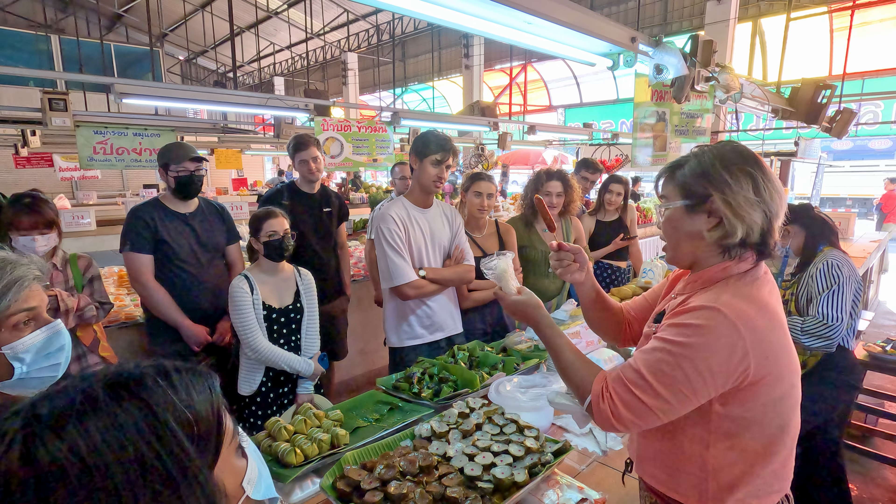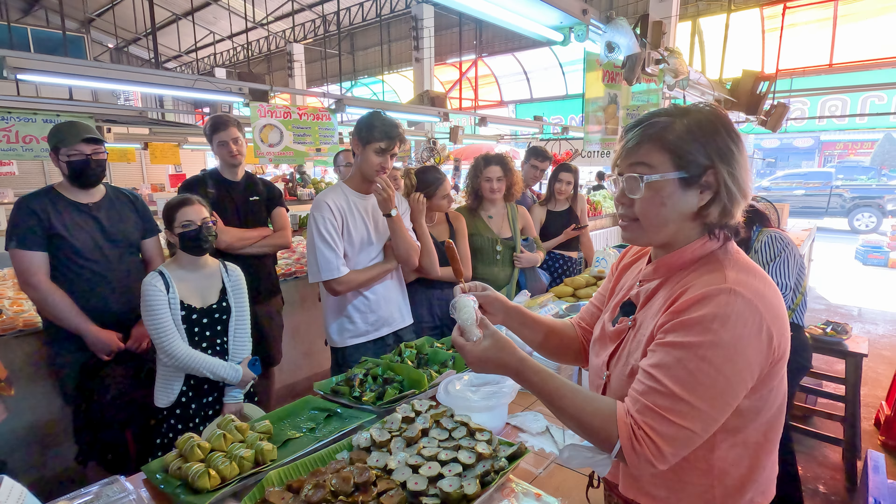This is sticky rice. We learned about sticky rice over there — this is after soaking and steaming.